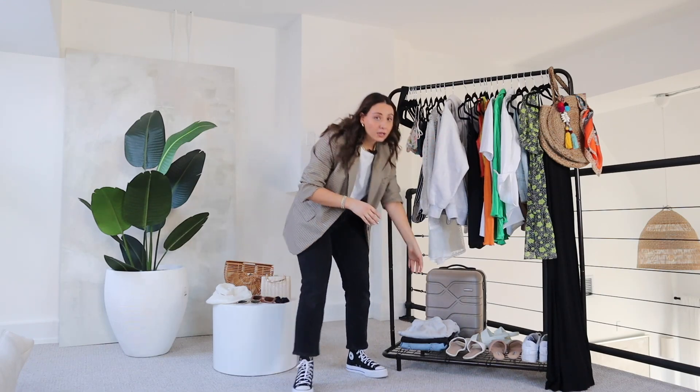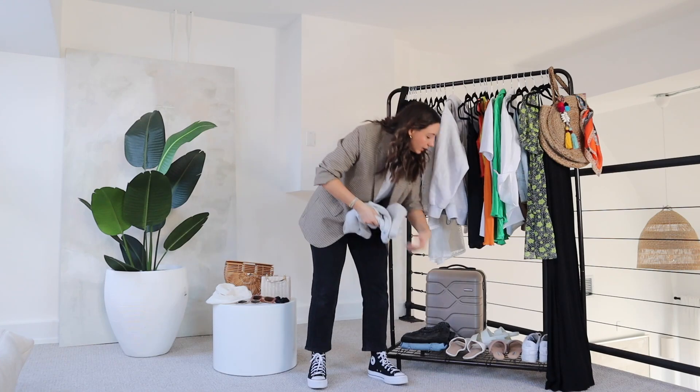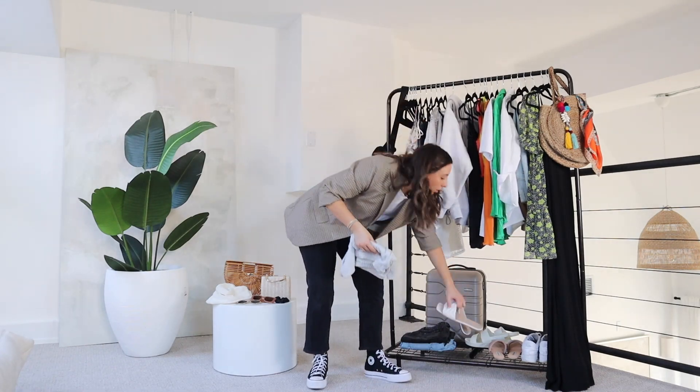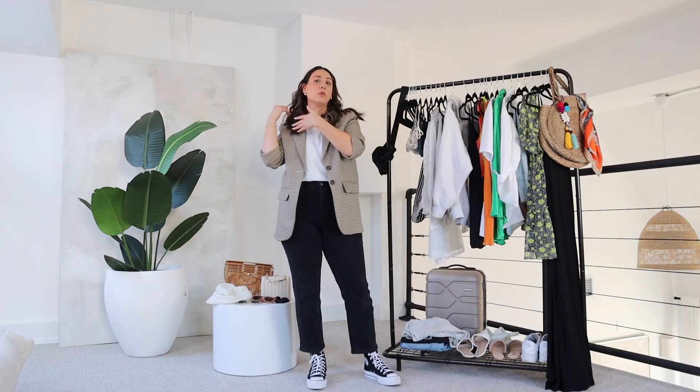Usually when you get to a new country, you want to just change into an outfit right away — your room might not be ready. So I would pack something like a sweatshort in my carry-on, an easy pair of sandals, a pair of sunglasses for sure, and either a bathing suit or a tank top that I can just throw on.